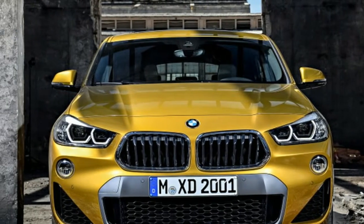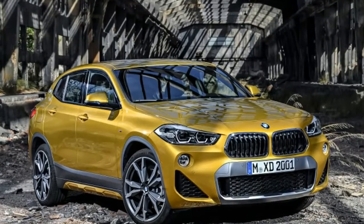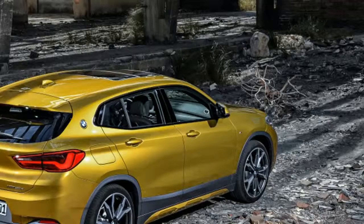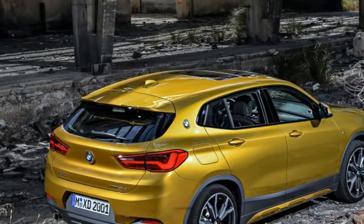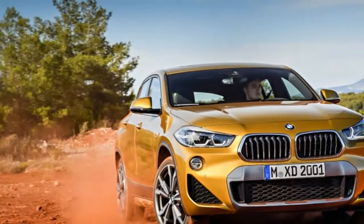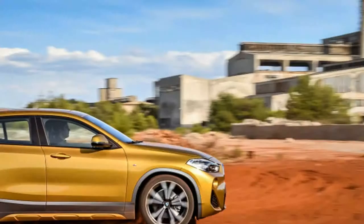Today, the German automaker finally pulled back the curtains on its latest model, the sleek and compact X2. Based on the X1, the X2 follows the same basic formula as the X4 and X6, with a fastback roofline, short overhangs and muscular lines.